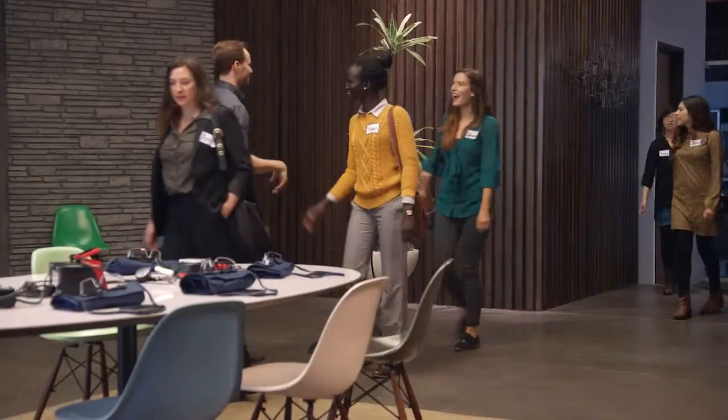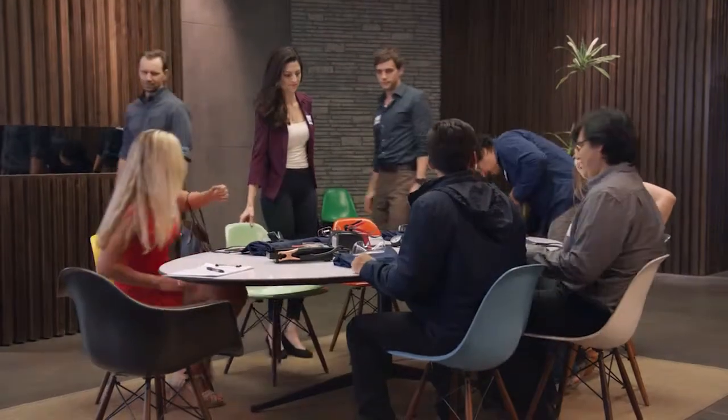Hello. Hi. Nice to meet you. How's it going? Go ahead and pick a seat.